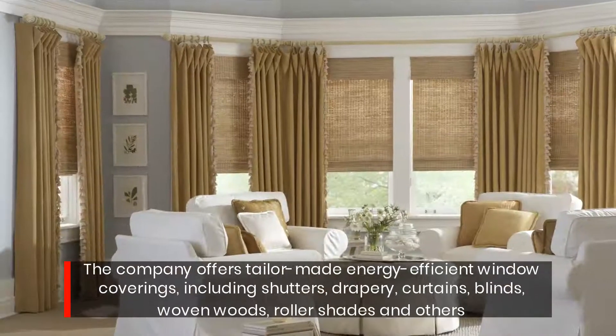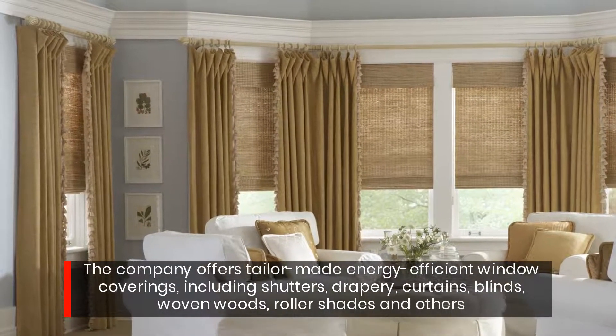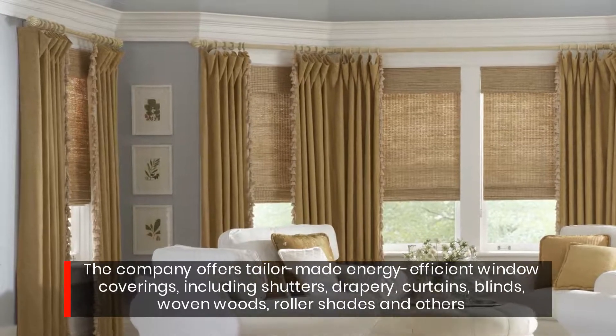The company offers tailor-made energy-efficient window coverings, including shutters, drapery, curtains, blinds, woven woods, roller shades, and others.